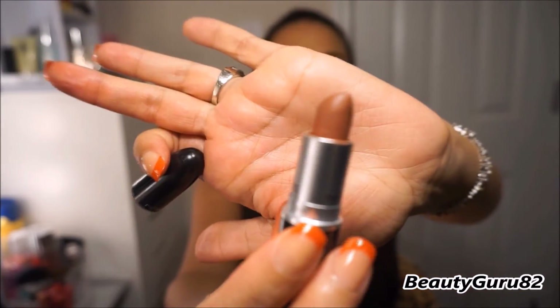This next one is a matte finish and it's called Whirl. This is what it looks like — it's a taupey brown. This is a matte finish and it is called Whirl.